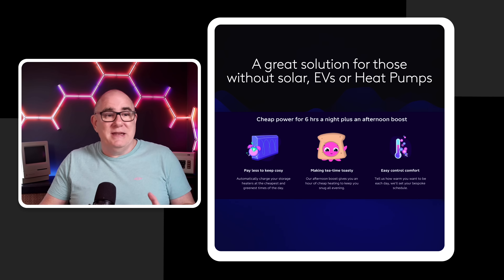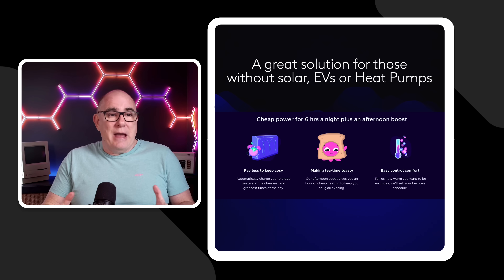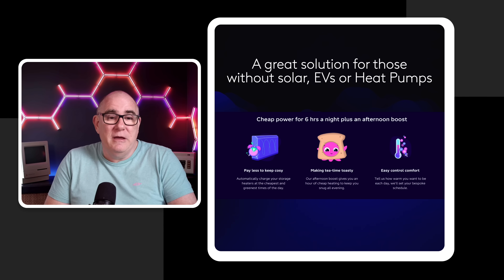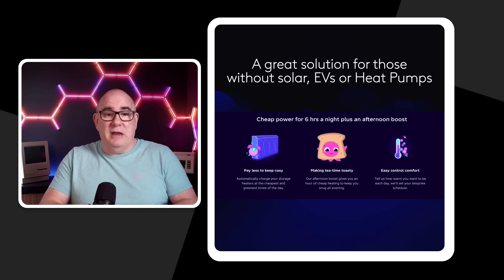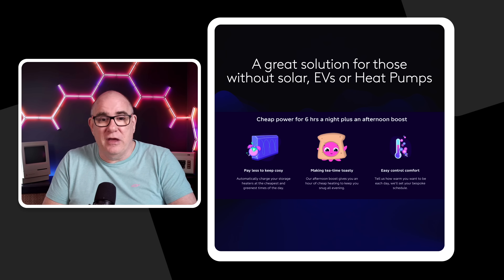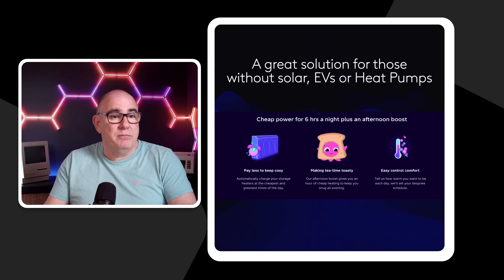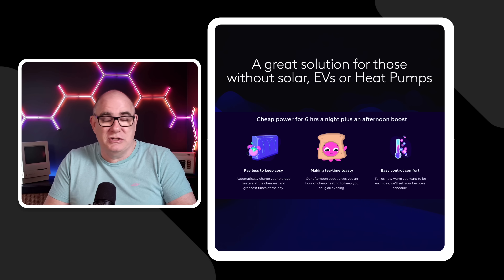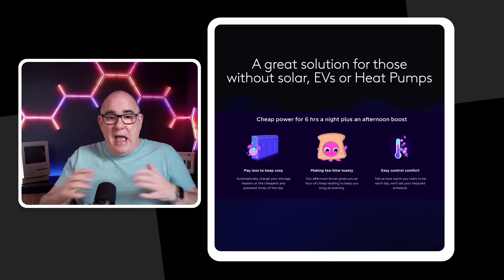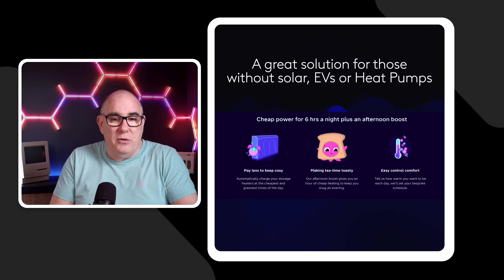This tariff is very similar to the intelligent tariffs for EV owners. You get six hours at night on the cheap rate — in my case 9p per kWh — during which time you can heat your house and store the heat in your storage heaters ready to discharge during the day. You also get an extra hour in the afternoon to boost the heater so it can discharge heat throughout the evening. And just like the intelligent tariffs, Octopus can give you extra sessions — one or two hours in the evening to bring the heat back up.